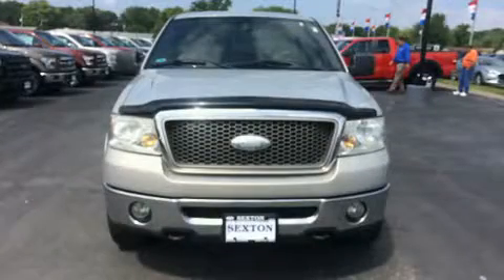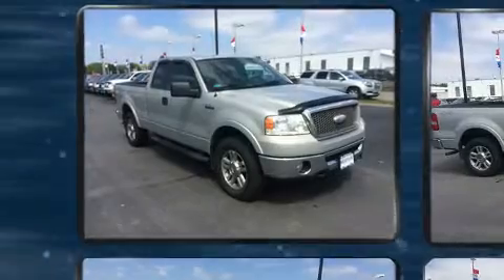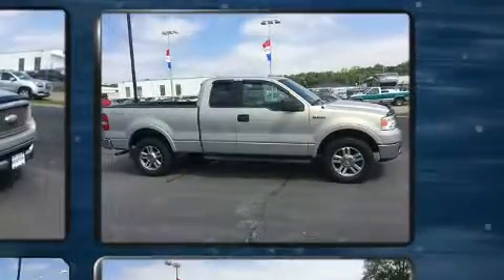Here's a great deal on a 2006 Ford F-150. This four-door, six-passenger truck provides exceptional value. It features four-wheel drive capabilities, a durable automatic transmission, and a powerful eight-cylinder engine.